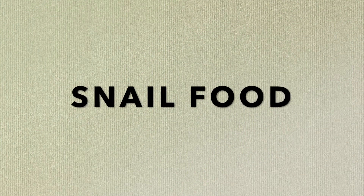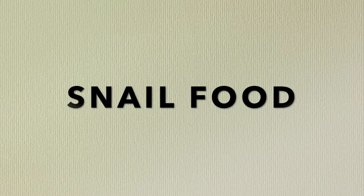First I'm going to be talking about snail food — so food that snails eat.